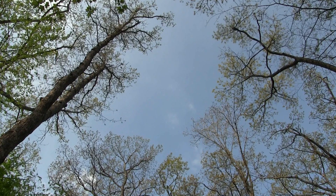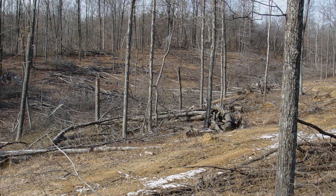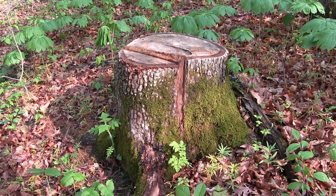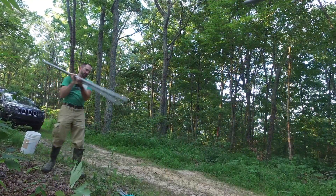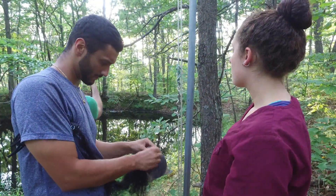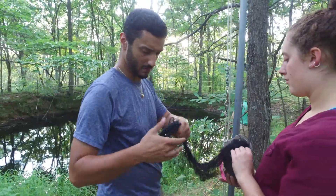We're studying how these bats respond to patch cuts, shelter wood cuts, clear cuts, single tree selection — the different practices being used on the state forests. One approach is looking at the distribution of the bats across the state forest, doing capture surveys in a number of areas to figure out what the bat community looks like and the relative abundance of these two target species.